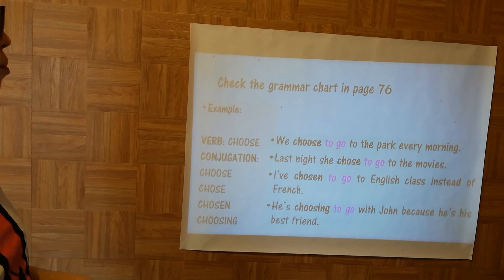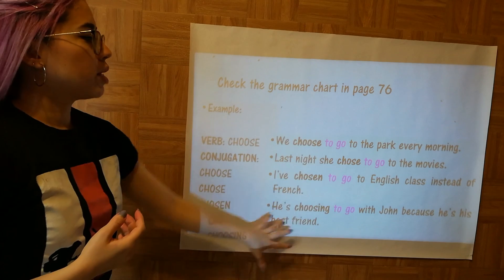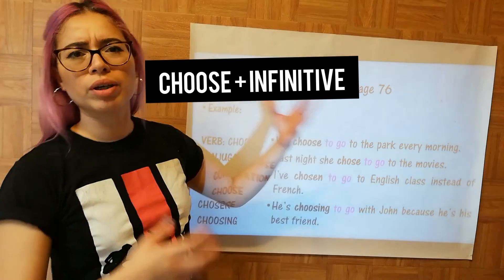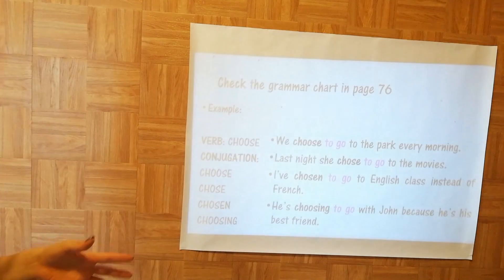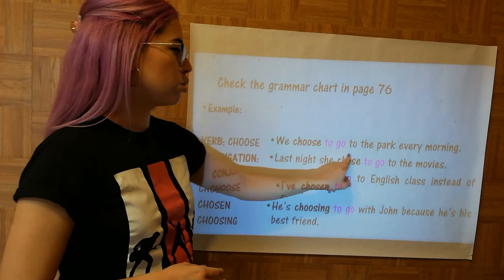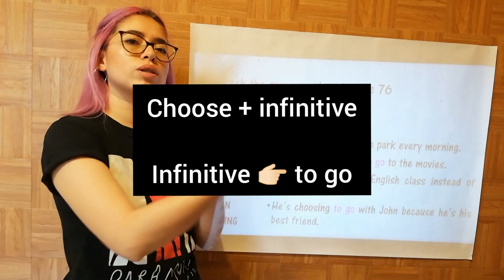Imagine I give you the verb 'choose.' The conjugation can be present, past, past participle, or gerund. The verb choose is always followed by an infinitive, so it doesn't matter if the sentence is in present, past, present perfect, or present continuous — choose will always be followed by an infinitive. For example: 'We choose to go,' 'she chose to go,' 'I've chosen to go.' The verb changes but the following verb is always the same: 'to go.'